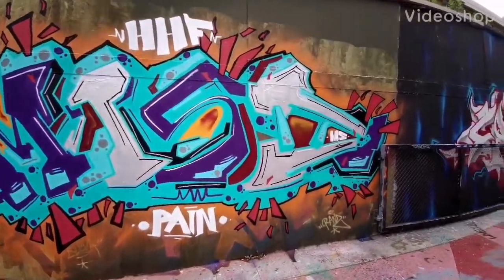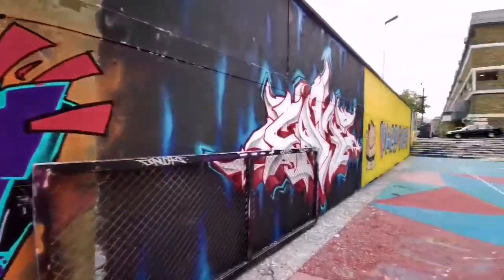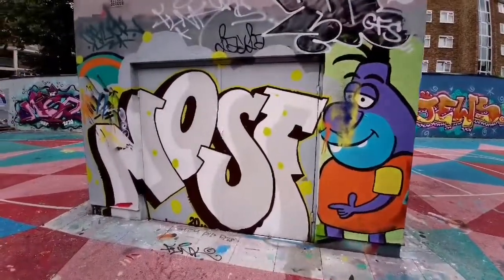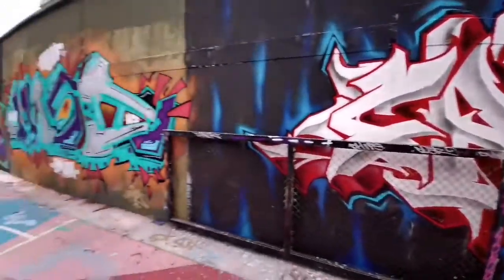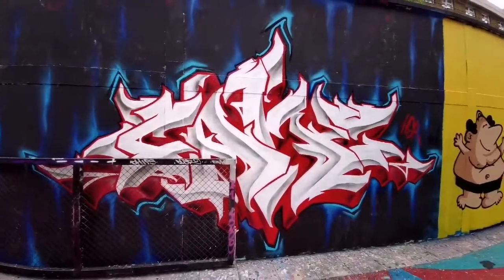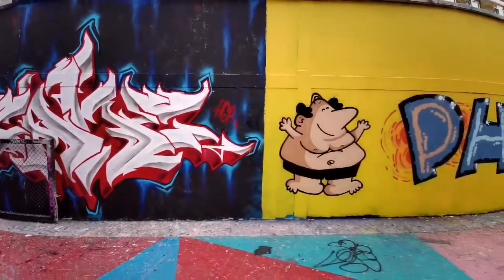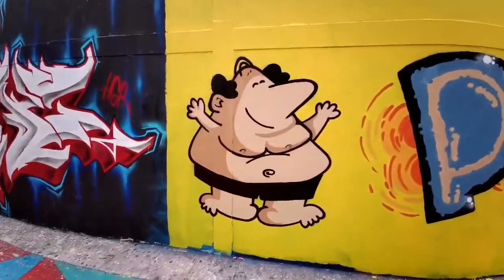Let me walk you through the second part of the Stockwell Park Estate Hall of Fame. Pretty cool little character, and the piece is Fat Guts next to it.